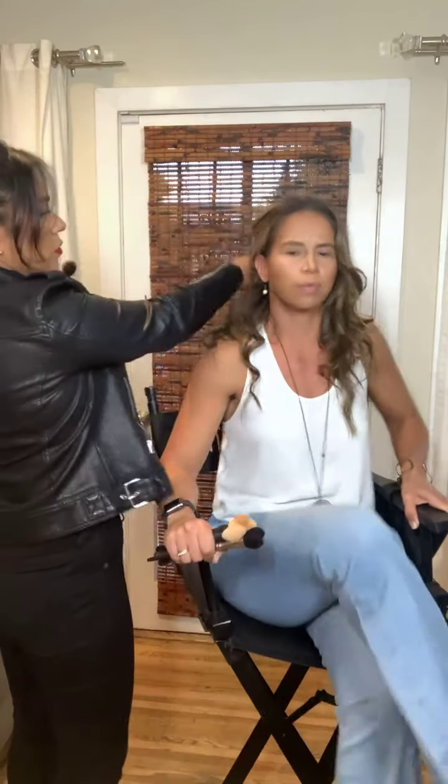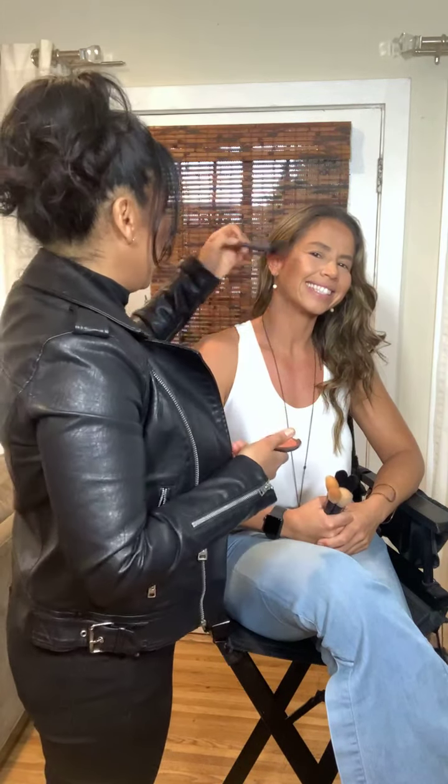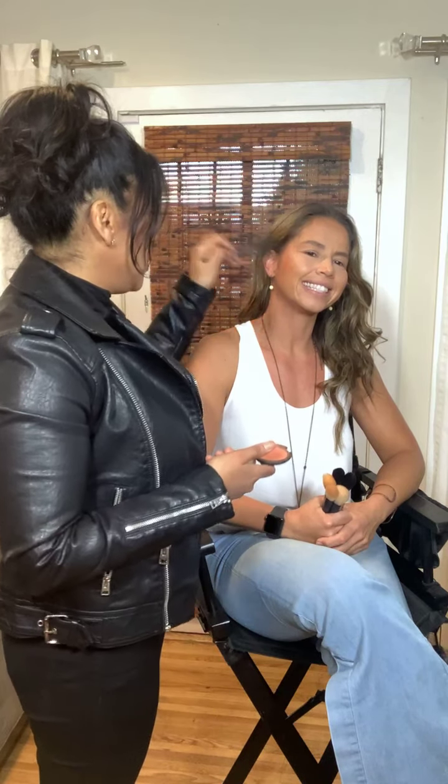There are also cream blushes, which are wet, and you can set them with powder blush on top. This is a Glossier cream blush. It doesn't show up as much on my tan skin because the color is light. You would apply it with a beauty blender. The application for blush — whether on the apple of the cheek or higher — is personal preference. I like it higher because it looks like it slims the face.